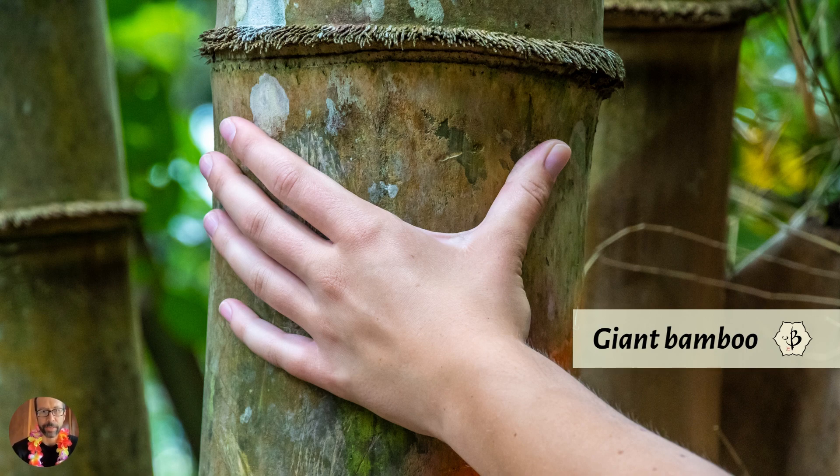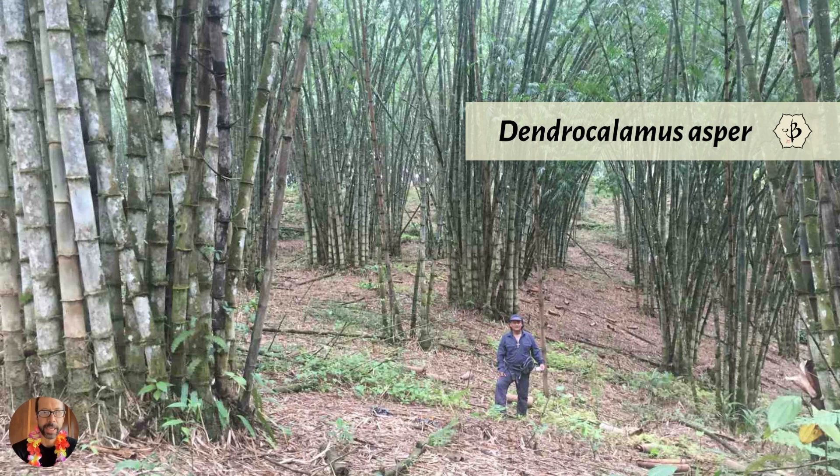Dendrocalamus asper is one of the most widely grown of the giant bamboo species. This is actually a farm in Ecuador, where Guadua bamboo is the native giant timber bamboo variety. But they're growing Dendrocalamus asper here, which is a common commercial variety grown for building material — especially strong and especially large. You can see these clumps are pretty enormous. It's actually native to Southeast Asia and Indonesia, but there it is in Ecuador. Love that picture.